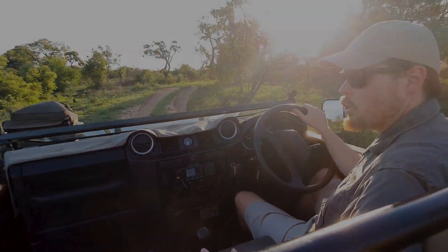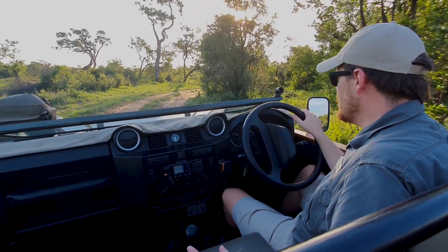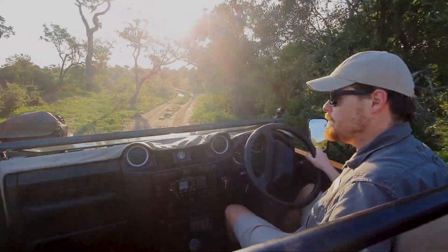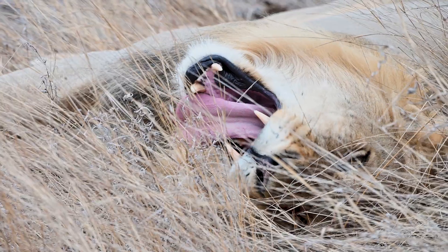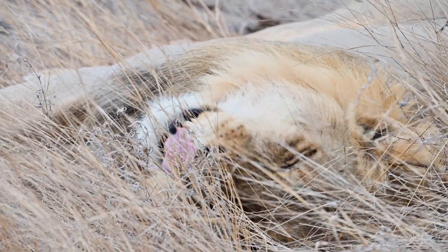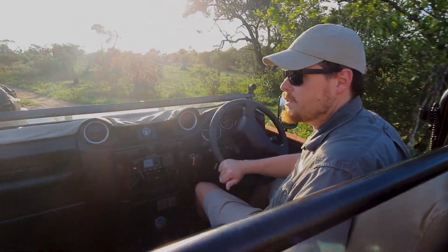This month on Tanatuta Safari Science, I thought we'd head out and look for something that a lot of people from around the world hope to see while they're on safari out in Africa. A lot of people hope to see leopards, lions, elephants, and rightly so — that's the main reason people go on safari.